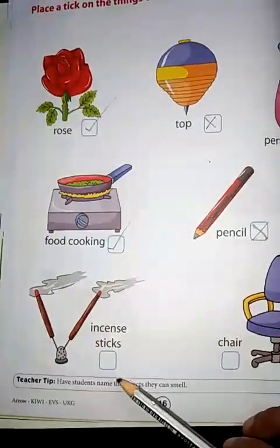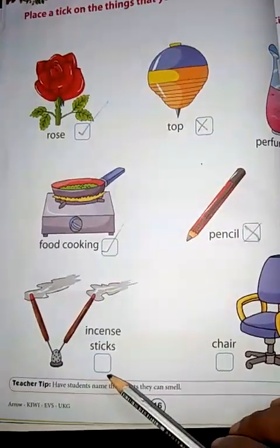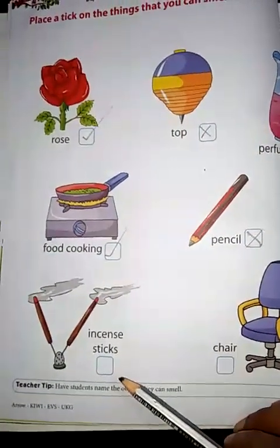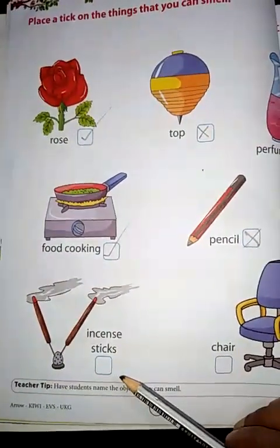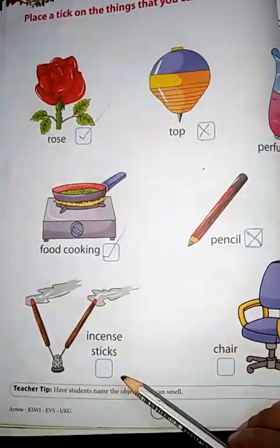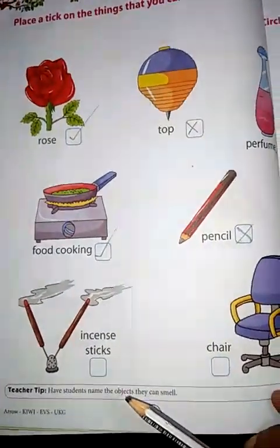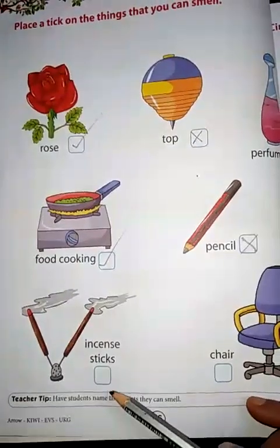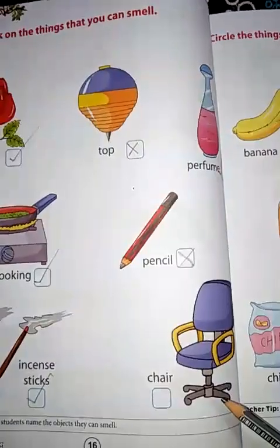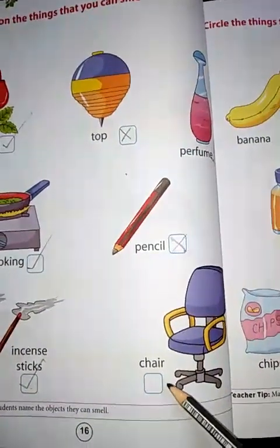Incense sticks — do we get any smell from here? Yes, we get smell. That is why in the evening your mummy burns incense sticks at home, so that we get a nice smell in the house. So we will put a tick here. Chair — do we get any smell from a chair? No, we don't get any smell from a chair. So we will cross it.